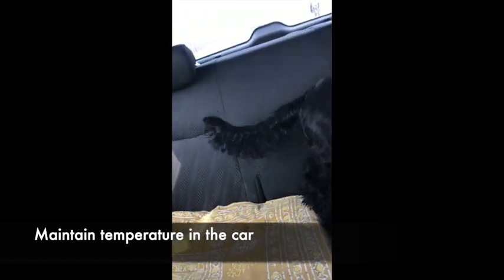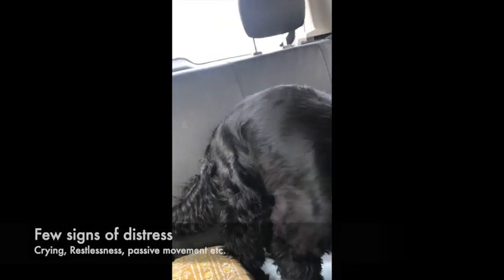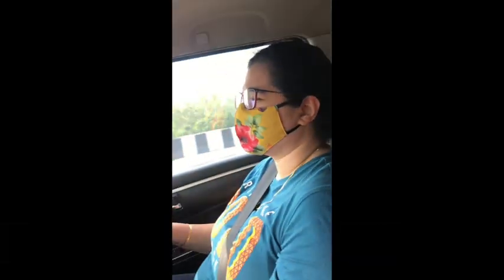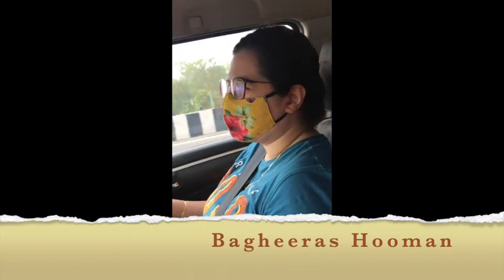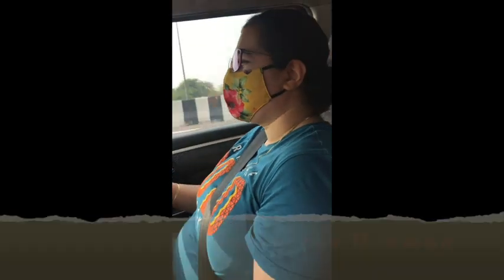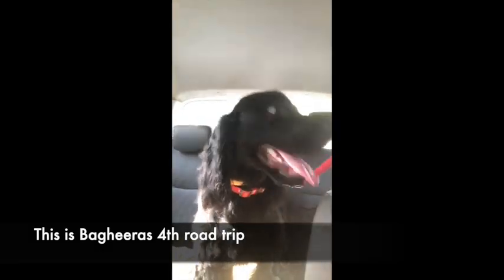Once he had relieved himself, we ensured the car was cool and comfortable for him — not very hot. We also look for signs in case he's not comfortable, because dogs also have motion sickness while traveling. Please ensure that your pet is used to traveling in a car. Our pet is very happy when we take him out.